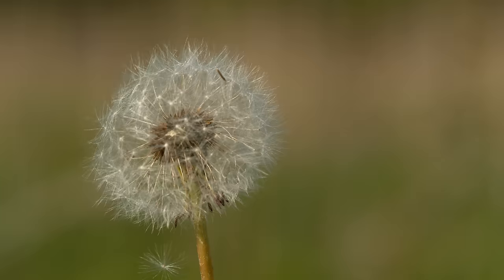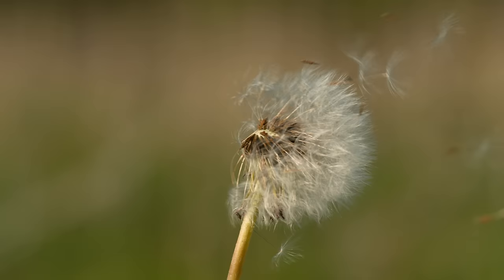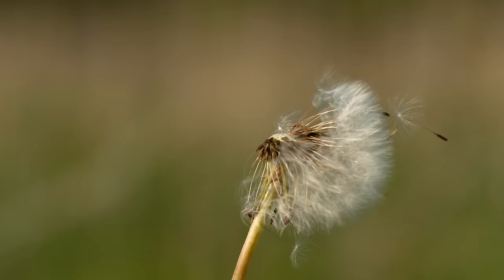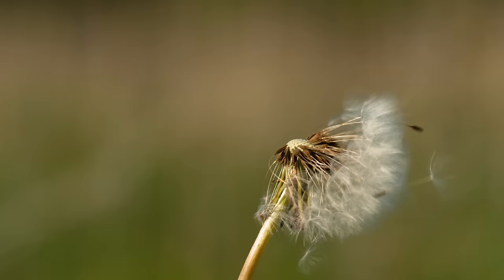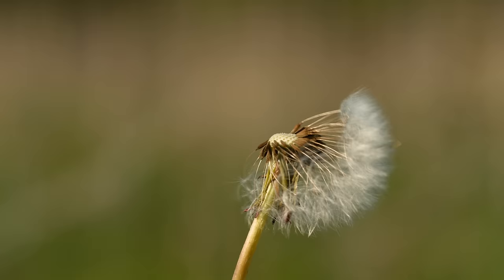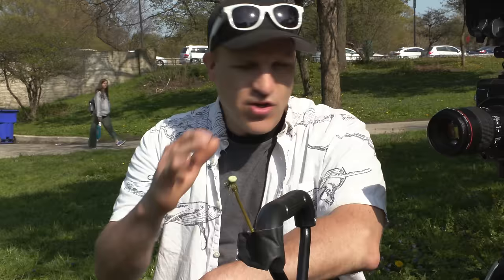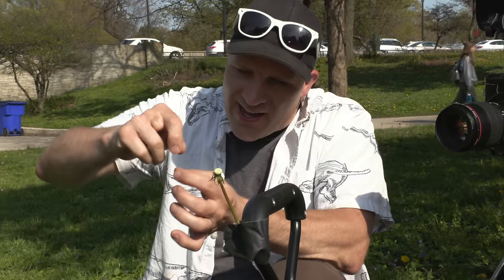Whoa, that was fantastic! That looked good. Give me five! Alright, so that looked pretty good. Even at a thousand frames a second it still happened pretty fast. So I'm going to do this one more time, just closer and slower, to see if we can see how the actual seeds are coming off.